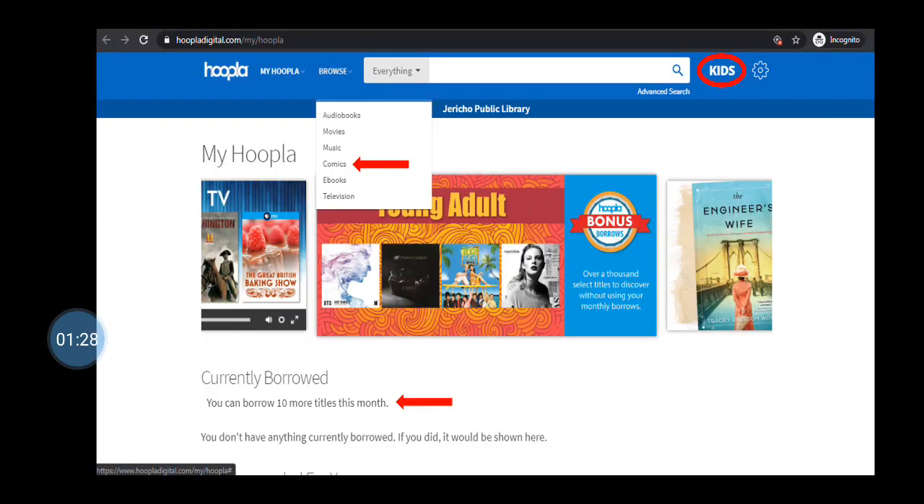Now that you are logged in, you are ready to start streaming content. As you can see, I've landed on the home page of Hoopla. At the bottom, I can see how many titles I can borrow for the month, which is 10. I can also browse formats or enter a title into the search bar at the top.